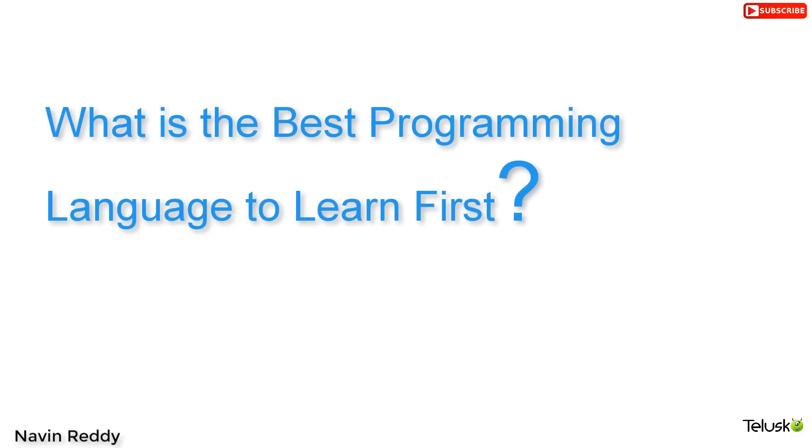So you want to get into software programming and you're wondering which should be the first language to learn. In this video we'll talk about which should be the first language to learn if you want to be a software developer. Welcome back, I'm Navin Reddy from Thursdays for Learning, and in this video we'll talk about which should be the first programming language you should learn.